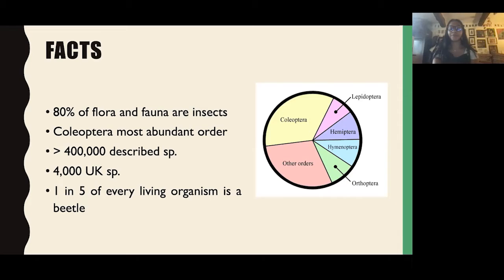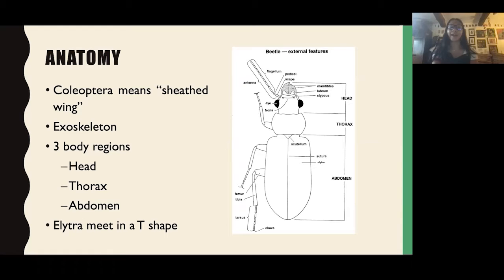Just some general anatomy of beetles. Coleoptera means 'sheathed wing,' referring to the hard exoskeleton. All insects have a hard exoskeleton and three body regions: the head, thorax, and abdomen. Crucially, beetles have elytra — the hardened wing cases. Beetles have two pairs of wings: delicate flight wings that fold underneath the elytra, and the elytra on top. In beetles, the elytra meet in a T-shape at the base of the thorax, running down to the base of the abdomen from the scutellum.